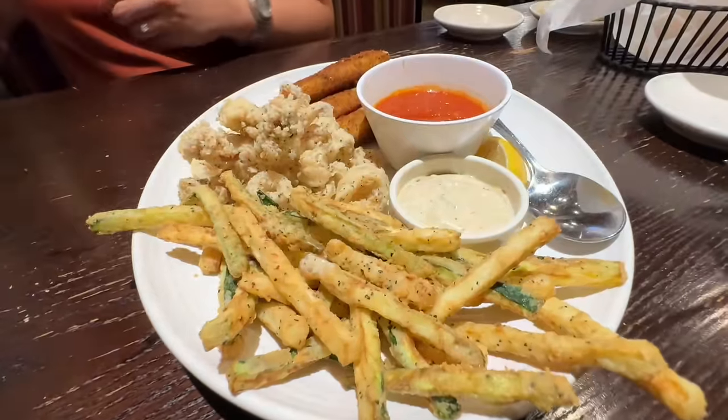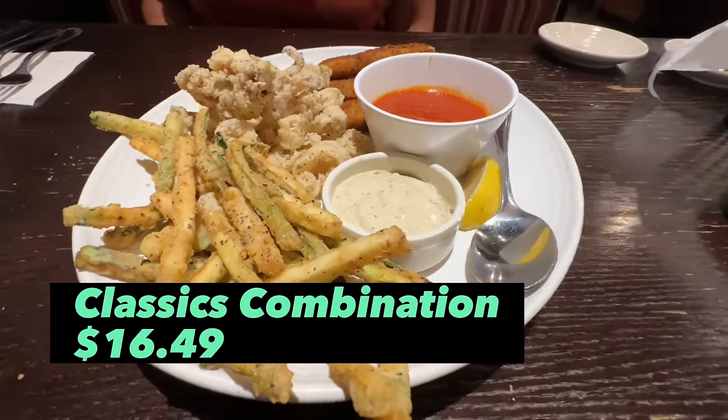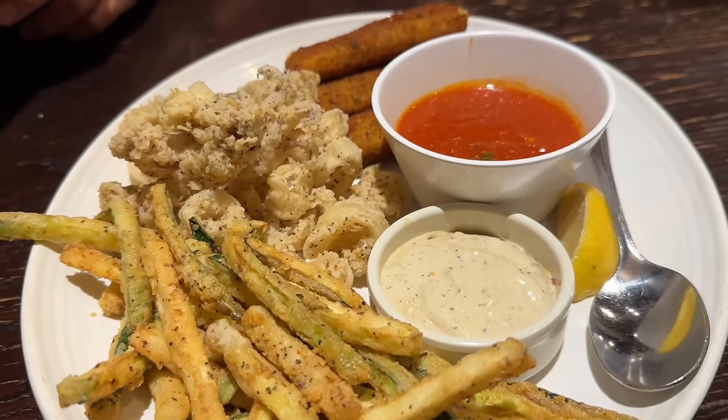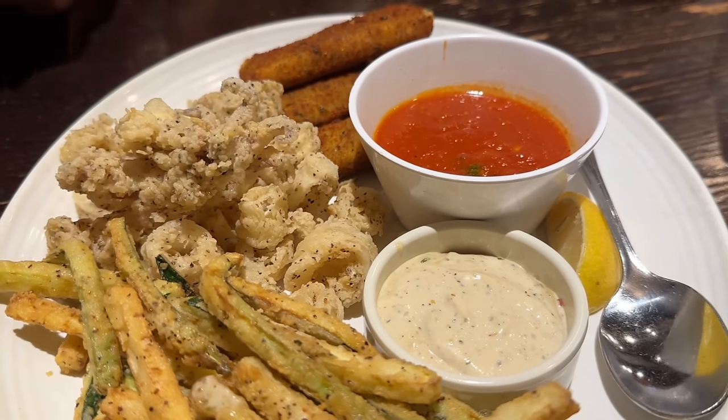The classic appetizer combination arrives. That looks great. On the menu we have hand-breaded calamari, mozzarella marinara with a side of marinara sauce, and zucchini frite.